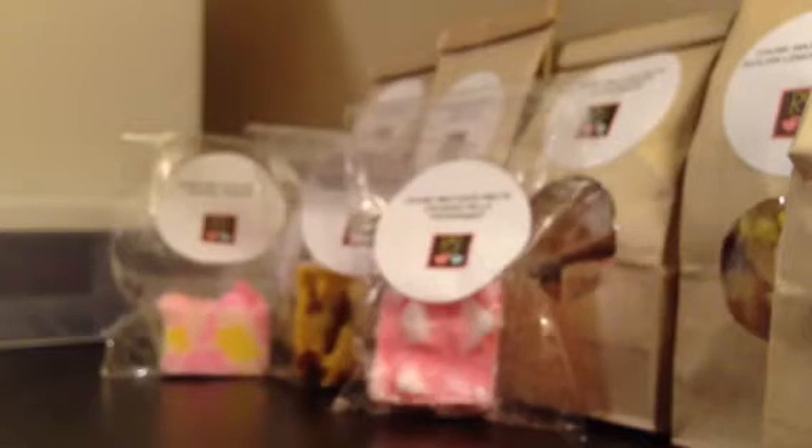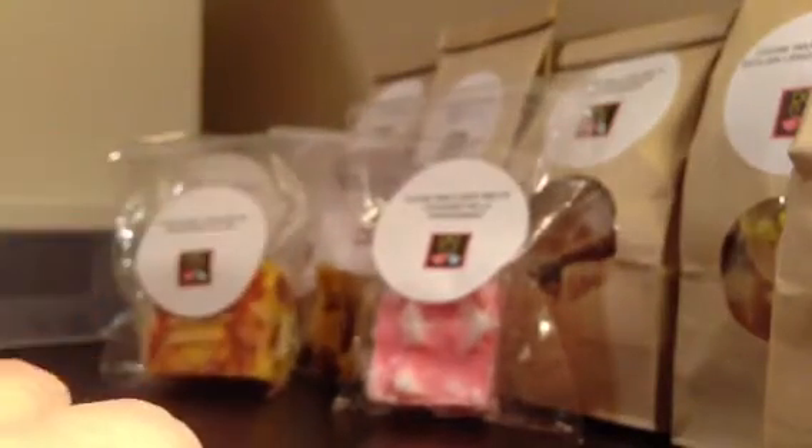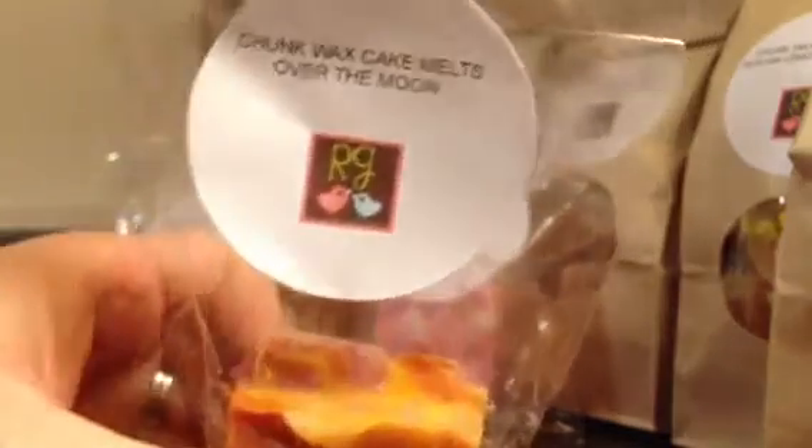Gingerbread Man — this is a big huge chunk, and it's a nice creamy gingerbread with a little bit of spice. Not too spicy, but it's really a nice creamy one. I really like that one. Then Over the Moon — let me open it and see if I remember. It smells fruity and I don't really know what Over the Moon means but it smells really good. It's fruity and pretty — the red, white, and blue.